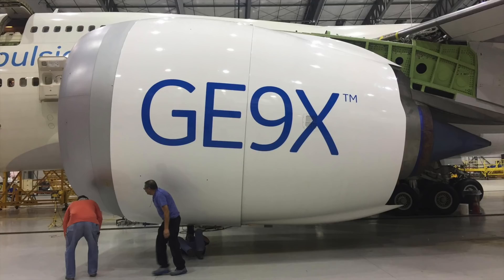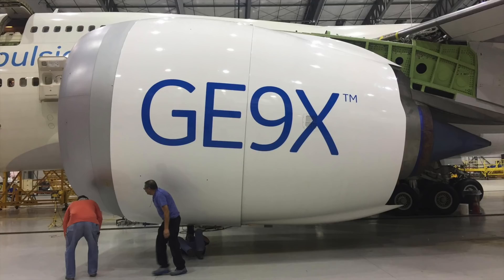What's interesting, however, is that the engine itself is actually less powerful than its predecessor, the GE90. While the GE90 is capable of producing a record-breaking 127,000 pounds of thrust, the GE9X only produces about 105,000 pounds of thrust.